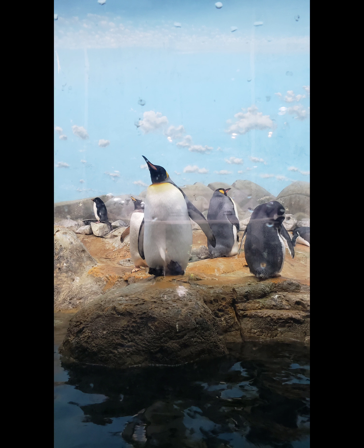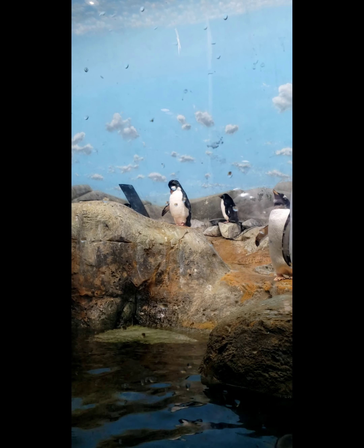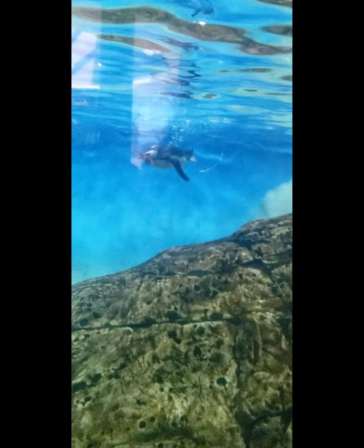The next one is penguins. As usual, there are birds and penguins. There are many penguins. They are very fast and energetic. They will be able to try and catch them.